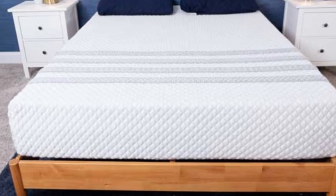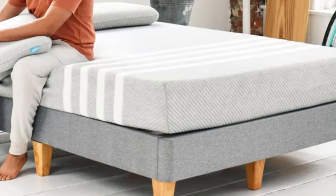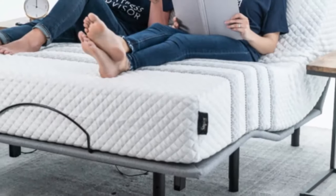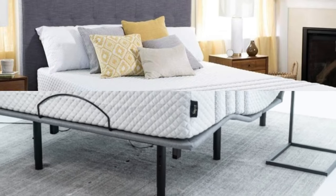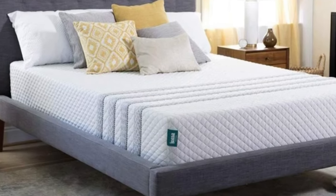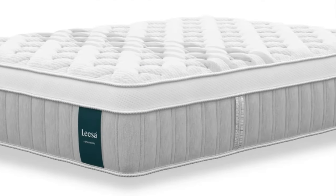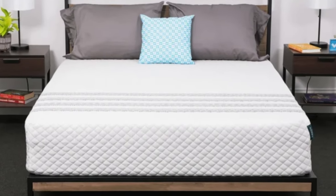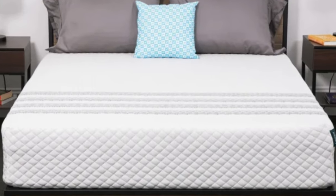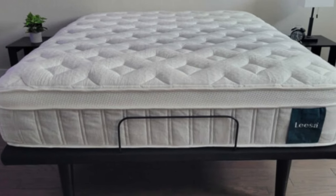Your sleep trial runs for 100 nights. If you decide to keep the mattress after the return period ends, your purchase is further backed by a 10-year manufacturer's warranty. Pros: thick comfort system cushions and contours evenly to reduce pressure; aerated top layer promotes breathability and cooling on the surface; reinforced coils prevent excessive perimeter sinkage. Cons: too firm for most side sleepers under 130 pounds; high potential for strong initial off-gassing.